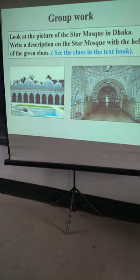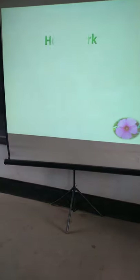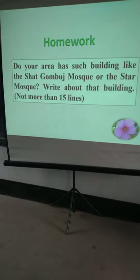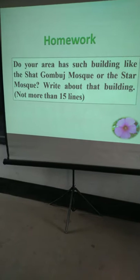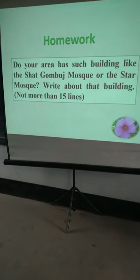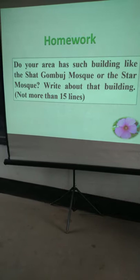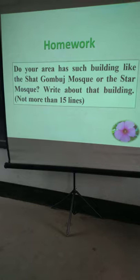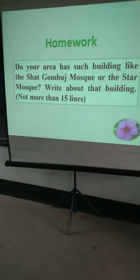Look at the pictures of the Shat Gambuj Mosque. Homework: Does your area have a building like the Shat Gambuj Mosque? Write about the building, not more than 50 lines. Thank you very much.